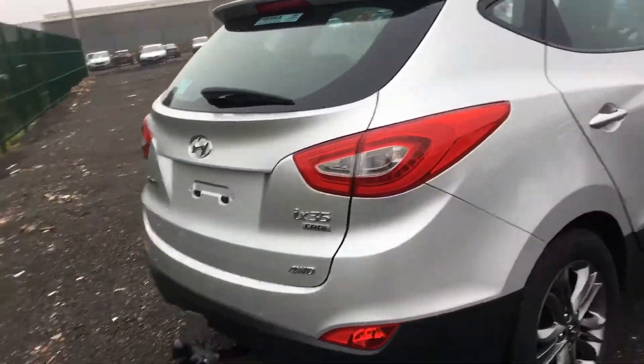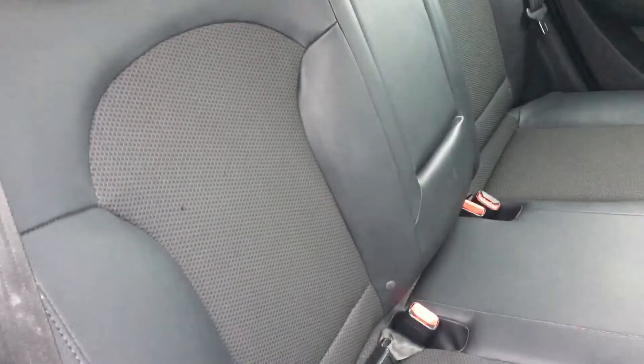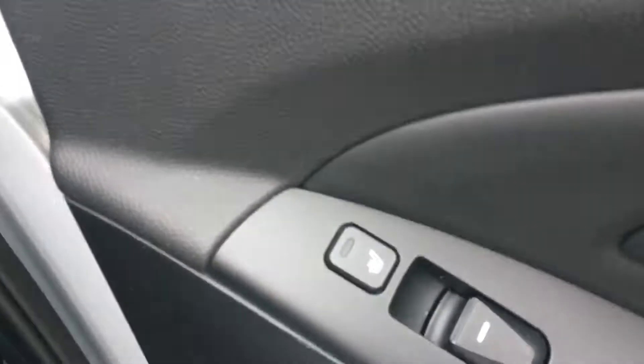You get heated front and rear seats, and I'll just show you the inside of the car. So it's half leather, half cloth. You have two ISOFIX points in the back, and as I said, the rear seats are heated.